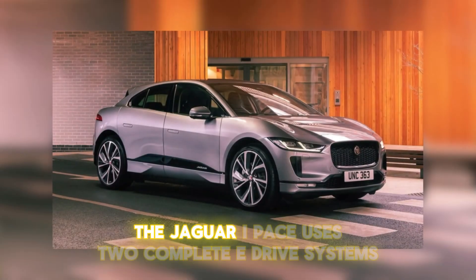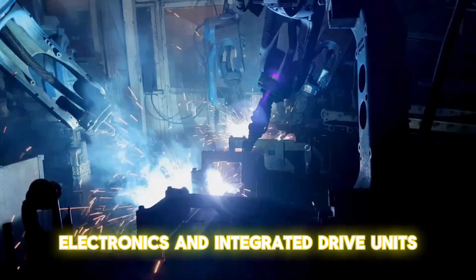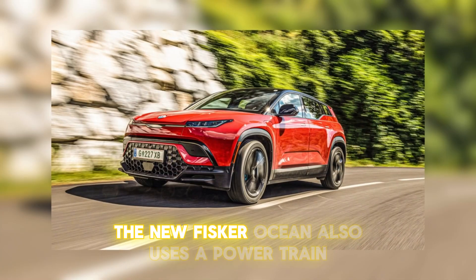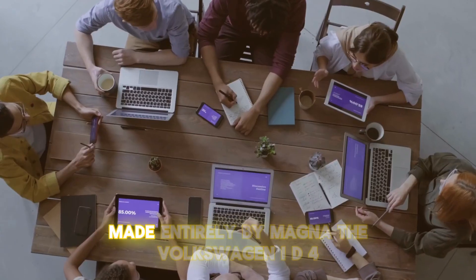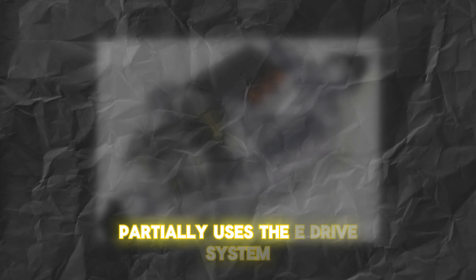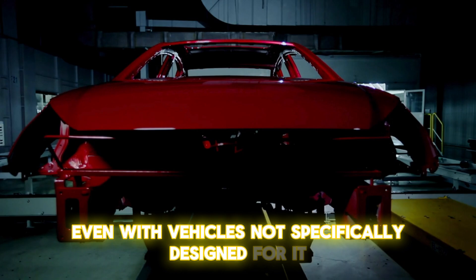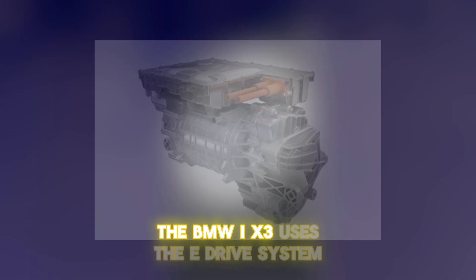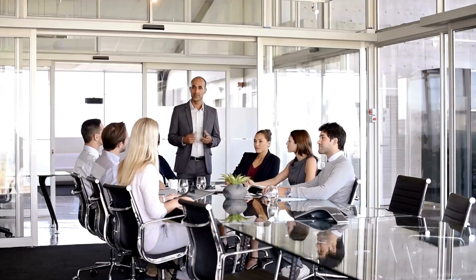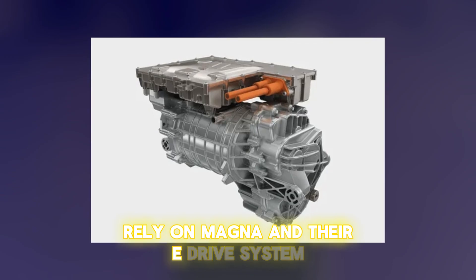For instance, the Jaguar I-PACE uses two complete E-Drive systems along with power electronics and integrated drive units. This entire platform is built from the ground up using Magna's parts. The new Fisker Ocean also uses a powertrain made entirely by Magna. The Volkswagen ID.4 partially uses the E-Drive system, demonstrating its easy integration even with vehicles not specifically designed for it. The BMW iX3 uses the E-Drive system, showing that the powertrain can be adapted without any restraints. Beyond this, companies like Stellantis, Rivian, Hyundai, and various startups rely on Magna and their E-Drive system.